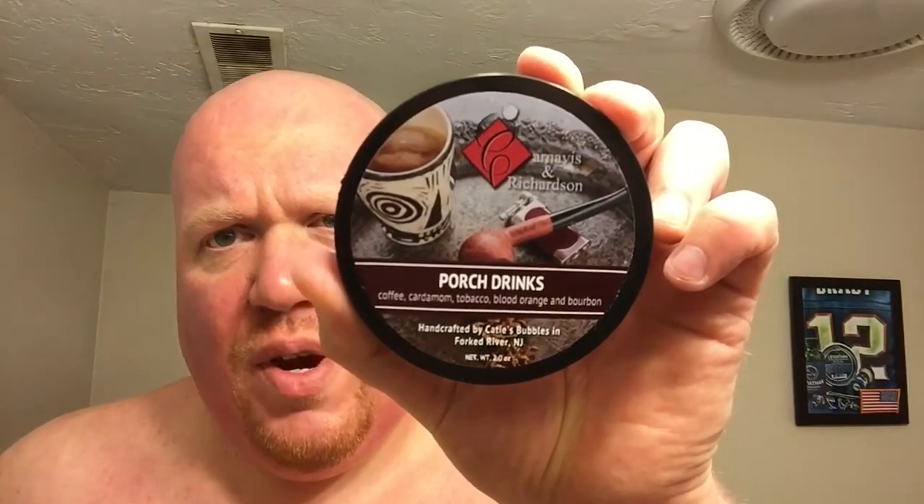Now the availability of this is pretty limited right now, but I think it will be popular enough that Josh from Carnivis and Richardson will end up asking the two artisans to collab again and make at least another batch, if not make this a standard product offering. So if you can get your hands on it, do. This is Carnivis and Bubbles Porch Drinks. Great performance, great scent, great post-shave, and really some stand-up people came together to produce this soap.